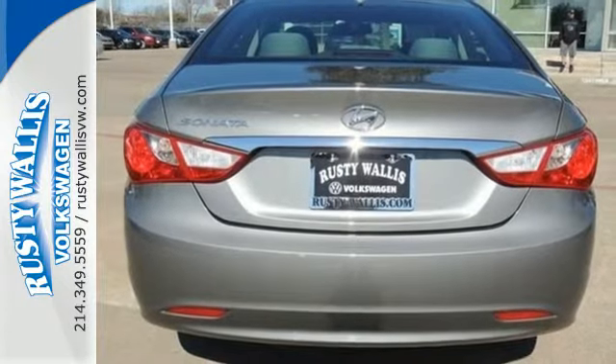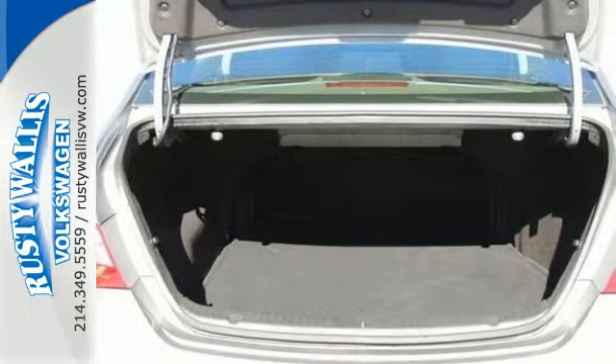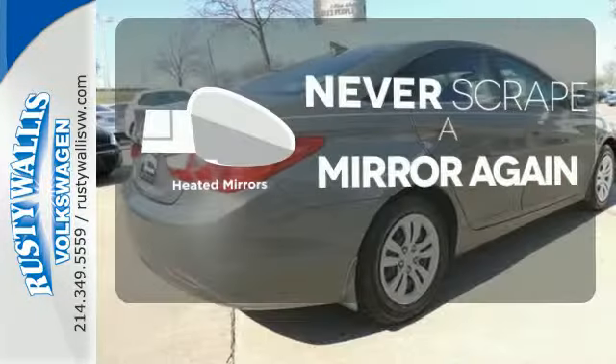This sedan wins in the safety department with advanced dual front airbags, stability, and traction control. Bluetooth wireless technology keeps you in command and in touch. Heated mirrors means never worrying about ice obstructing your view.